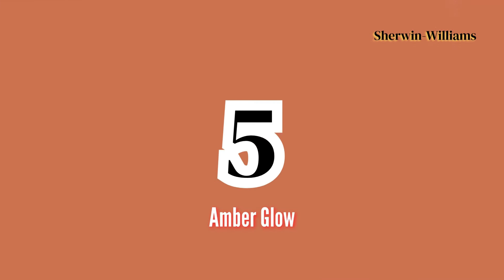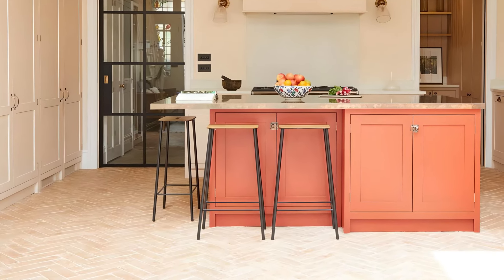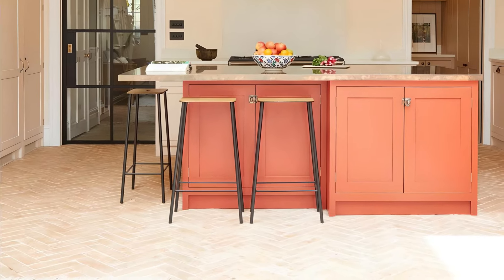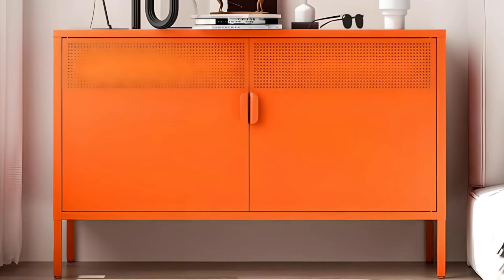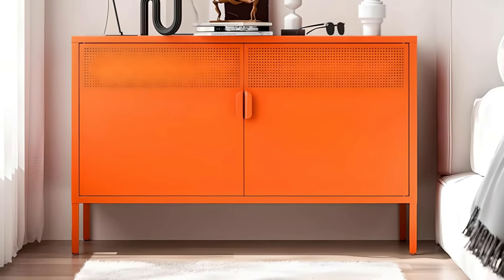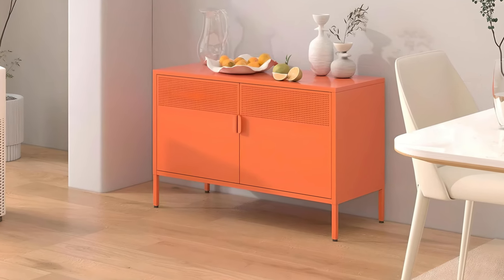Number 5: Amber Glow by Sherwin-Williams. Amber Glow is a warm, golden hue that radiates a sense of comfort and coziness. This inviting shade is perfect for kitchens and bathrooms that aim to create a welcoming, luxurious atmosphere. Amber Glow pairs beautifully with neutral tones such as beige, gray, or white, and complements natural materials like wood or marble.